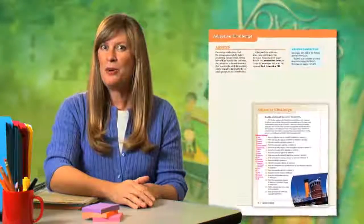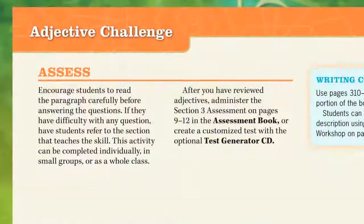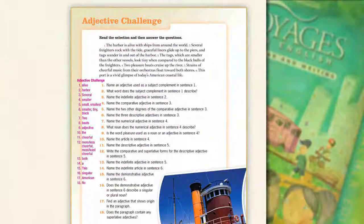The last page of every grammar section is a challenge page. After you have reviewed the grammar concept using this page, you will administer a formal assessment. Prompts in the teacher guide allow for easy implementation of this assessment. You can administer the formal assessment in one of two ways: you can use the assessment book, or you can create your own customizable assessments using the optional test generator CD.